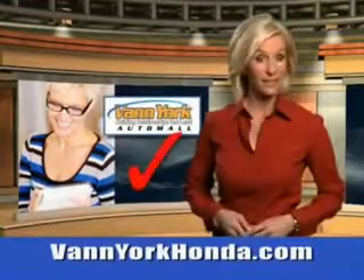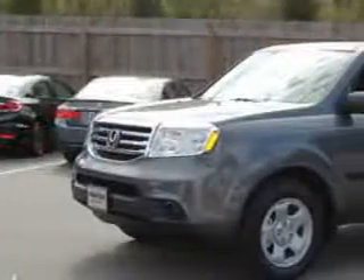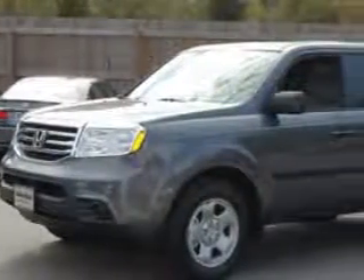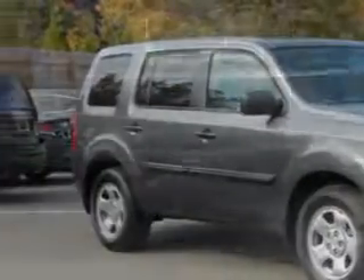Every year, more and more Triad buyers put Van York Honda on their shopping list. At Van York Auto Mall, we know you need a car that offers convenience, comfort, and space — whether taking the kids to their soccer game or having a night out with your friends.